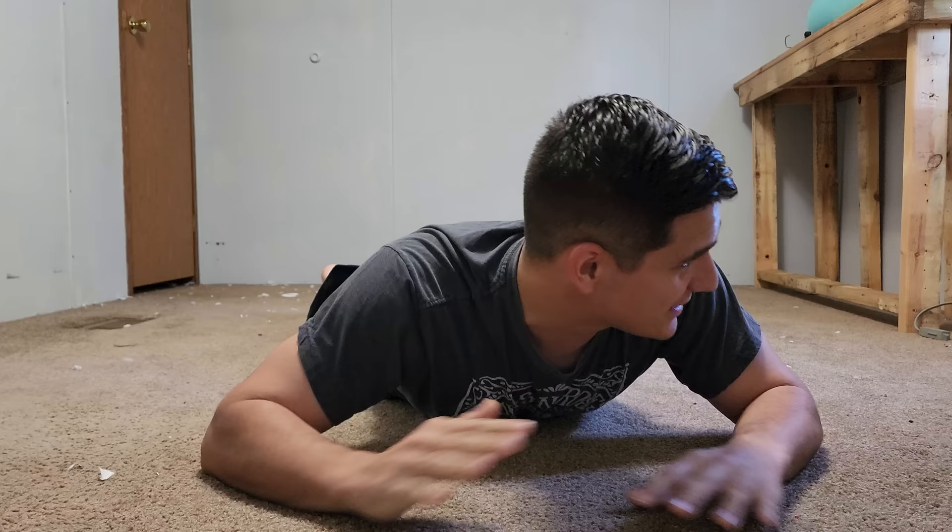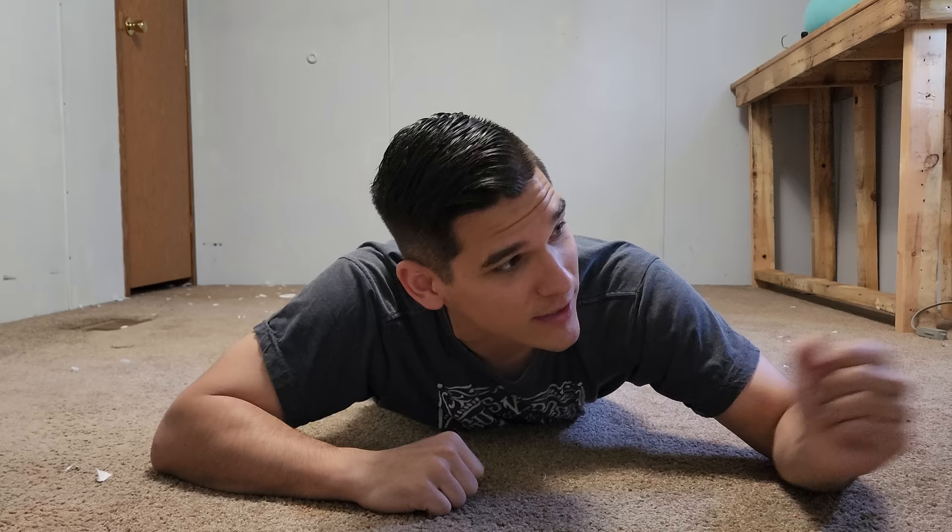Starting with flooring — lose the carpet. It stinks, and it sucks light out of the room, making it feel depressing. In all seriousness, losing the carpet can get rid of so many unwanted smells, and going to hardwood flooring allows the light to bounce off of it, making the room feel more airy and open rather than small and confined.